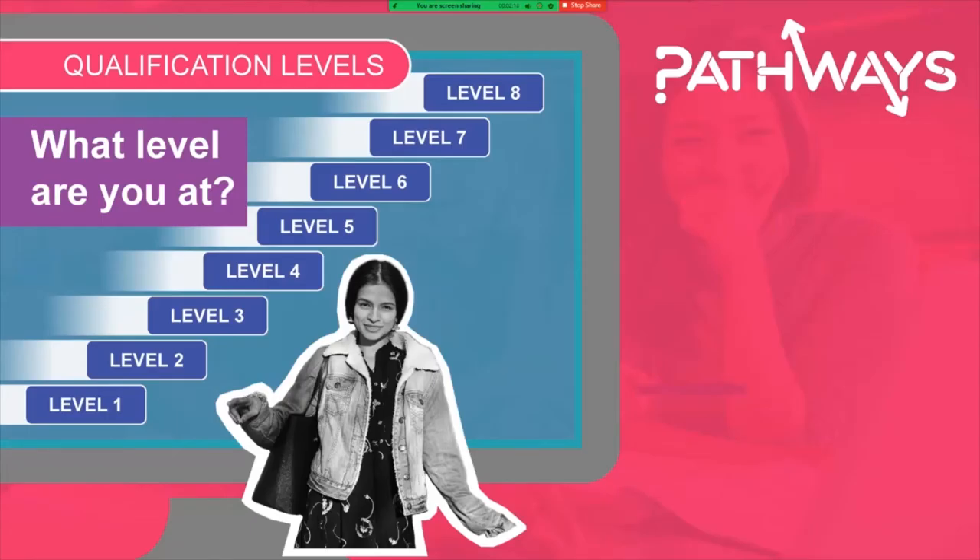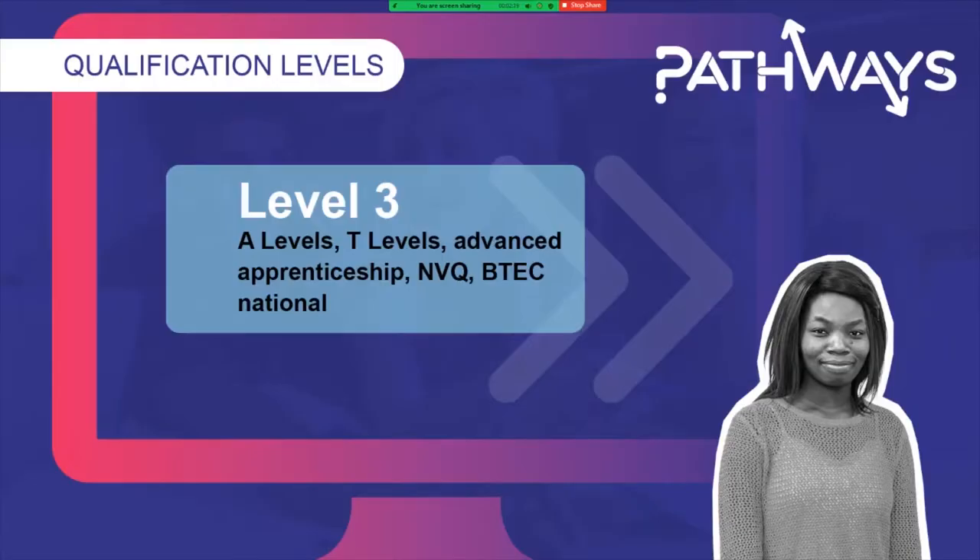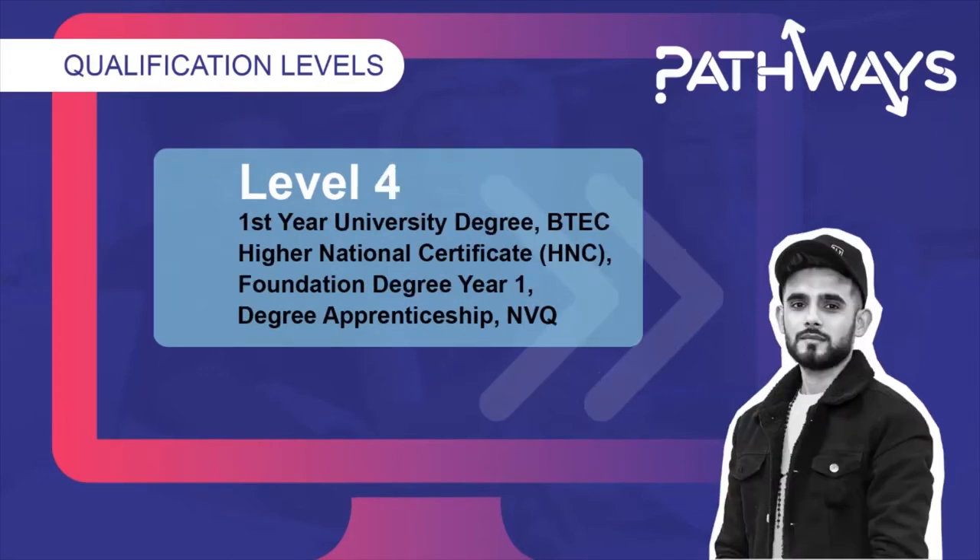Qualification levels go from level 1 to level 8. If you are doing your post-16 options then you are at level 3, studying courses like A levels, BTEC national diplomas, T levels or NVQs. Level 4 is the next step on, sometimes referred to as the first year of your university degree. It could be a higher national certificate or HNC, or the first year of a foundation degree. Some vocational qualifications and degree apprenticeships also top out at level 4.